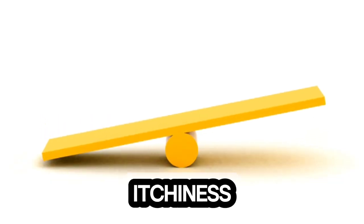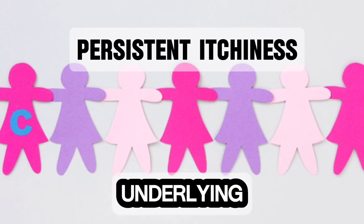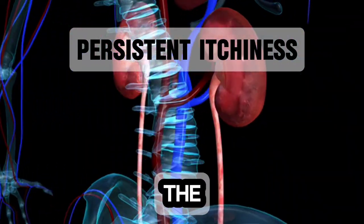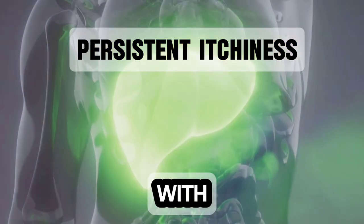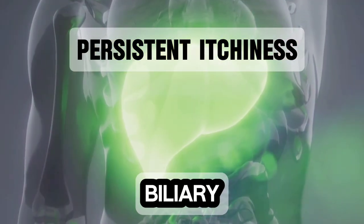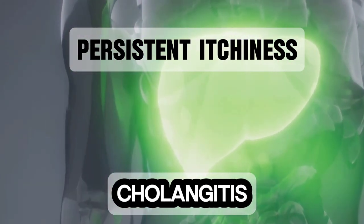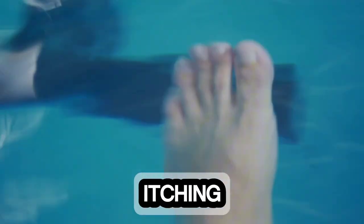Persistent itchiness on the feet can also be a symptom of underlying liver problems. Itchy skin, particularly on the soles of the feet and palms of the hands, can be a bothersome symptom associated with liver diseases like primary biliary cholangitis (PBC) and primary sclerosing cholangitis (PSC). These conditions damage the bile ducts, causing bile salts to build up in the bloodstream. Bile salts can irritate nerve endings in the skin, leading to intense itching.